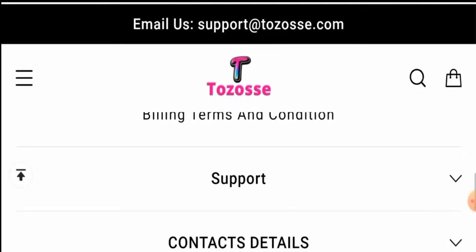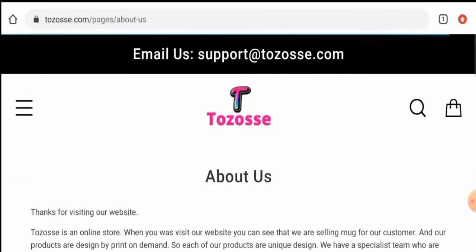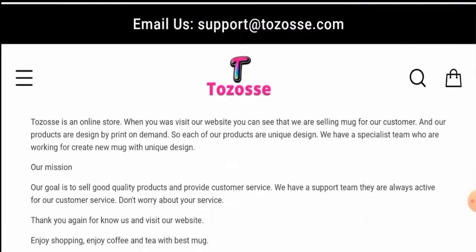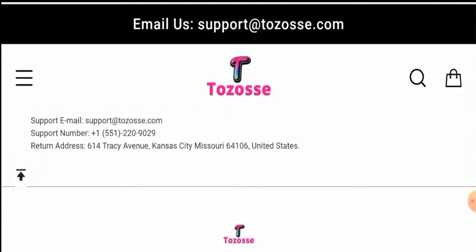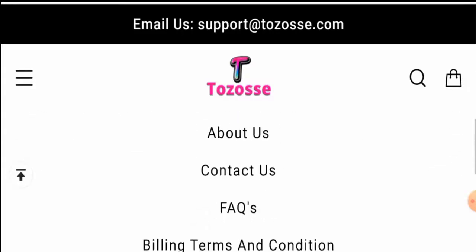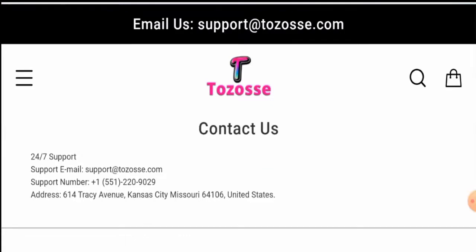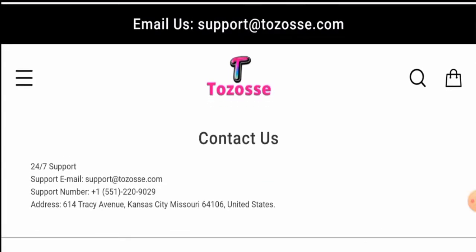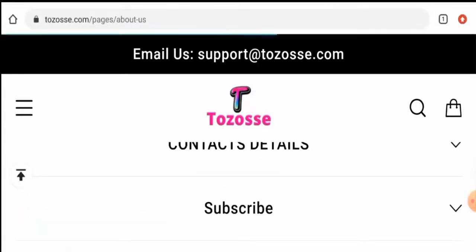Next we'll check their About Us section. When it comes to their About Us details, they have not provided any information about their business establishment or about their founder's identity. Next we'll check the contact details — they have given contact details, but the physical address and contact number are not legit. The email address does match the domain name. Also, this website does not have any social media presence.